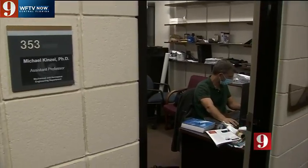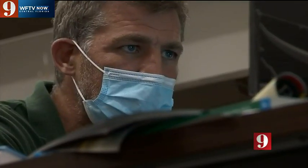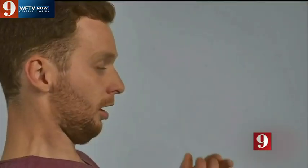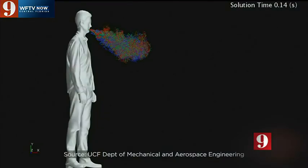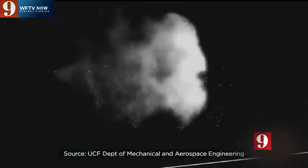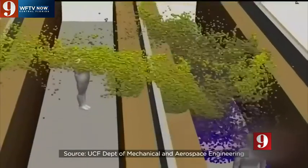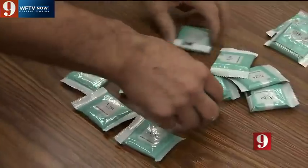For the past year, Dr. Michael Kinzel and his team at UCF's Mechanical and Aerospace Engineering Department have studied the power of saliva in transmitting viruses like COVID-19. The thinner it is, the farther that risk can fly. Their now published work led the team to see if they could change how much saliva people actually release, and they found the answer in food.